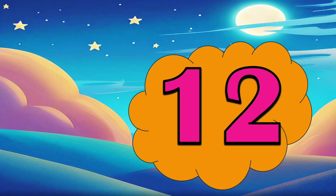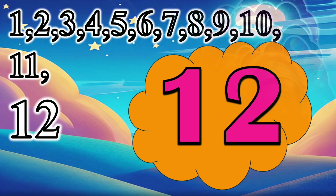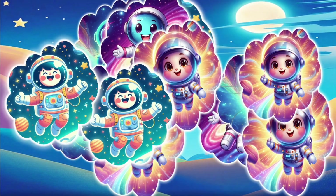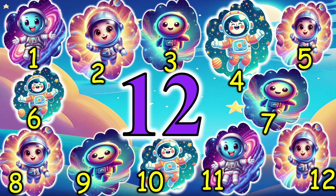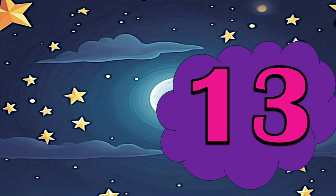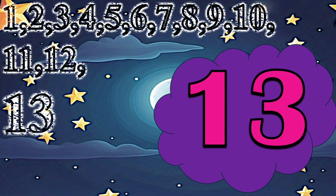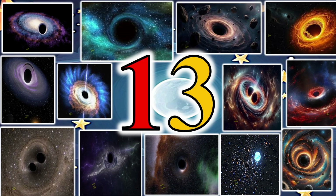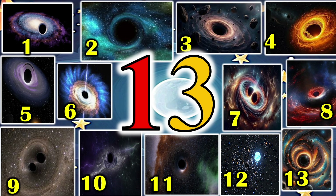12 — 12. 13 — 13 black holes which suck up everything inside them.